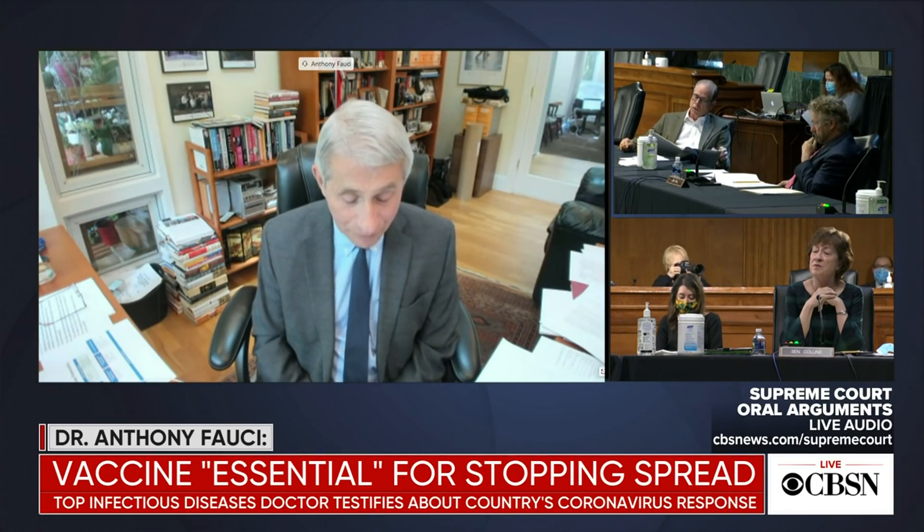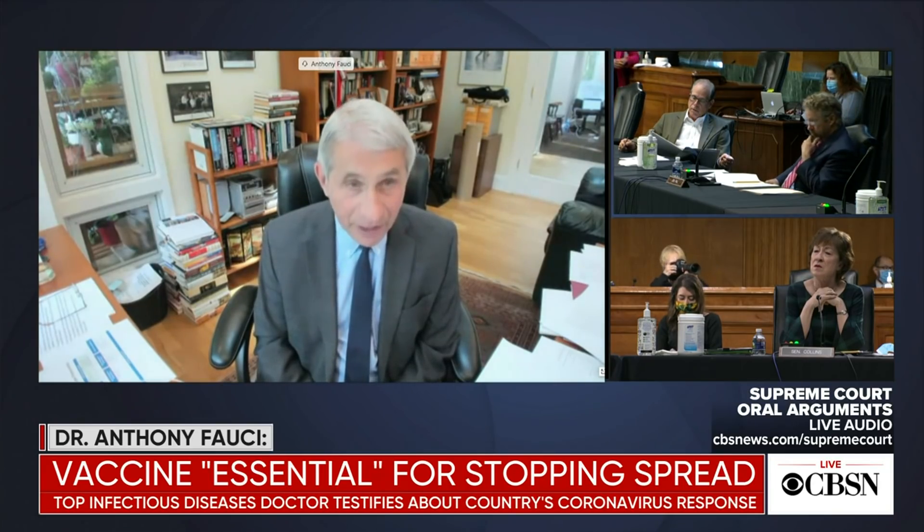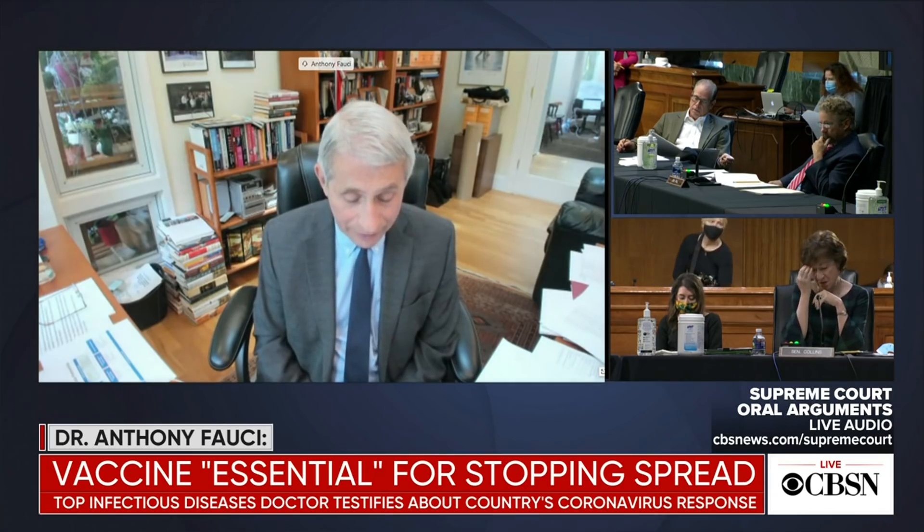It's a messenger RNA platform. You might recall in this committee that in January of this year, I said that it would take about one year to 18 months if we were successful in developing a vaccine. The NIH trial moved very quickly. On January 10th, the sequence was known.